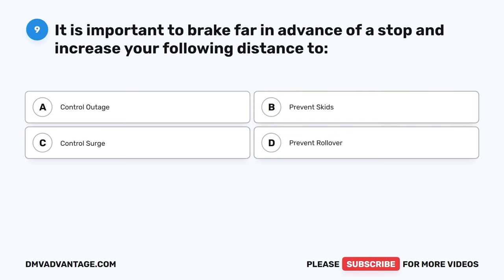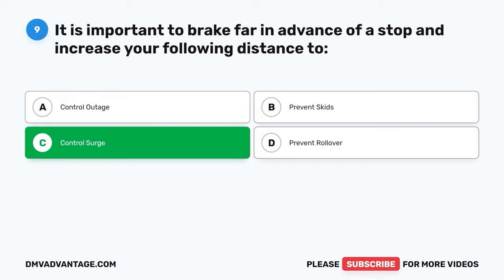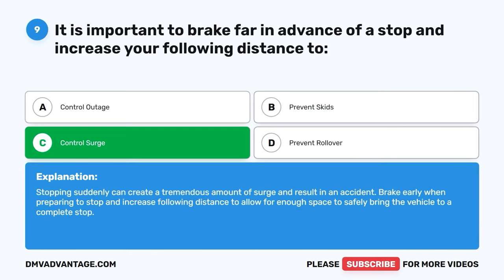Question nine. It is important to brake far in advance of a stop and increase your following distance to: A, control outage. B, prevent skids. C, control surge. D, prevent rollover. The correct answer is C, control surge. Stopping suddenly can create a tremendous amount of surge and result in an accident. Brake early when preparing to stop and increase following distance to allow for enough space to safely bring the vehicle to a complete stop.